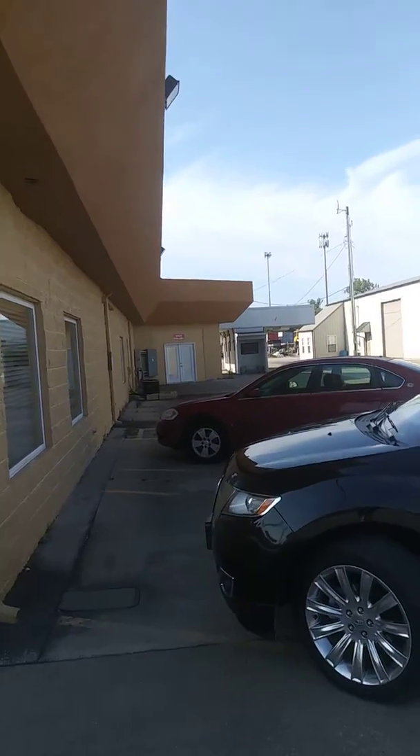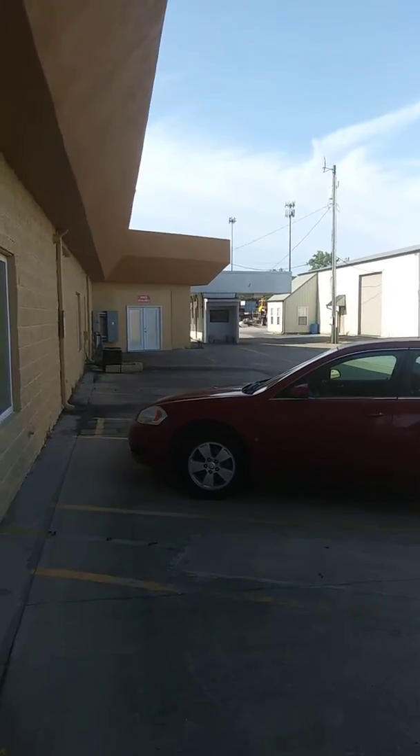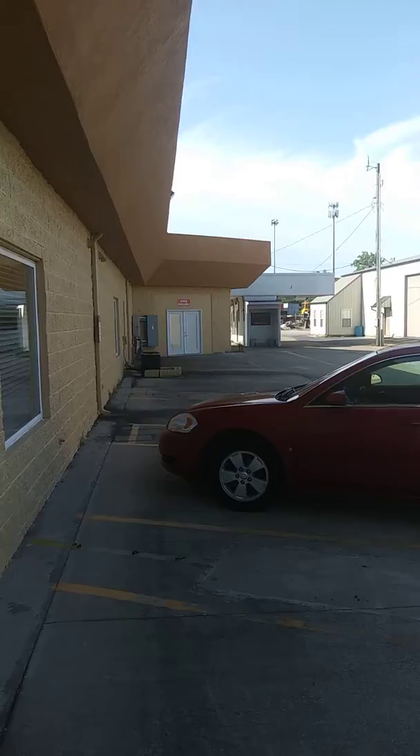Back here there's an office space where it says 'space available' — those two doors. It's pretty decent space, it's got a restroom in it, there's a place to put a desk and a conference table. We could probably mount a TV to the wall for training and different things like that.